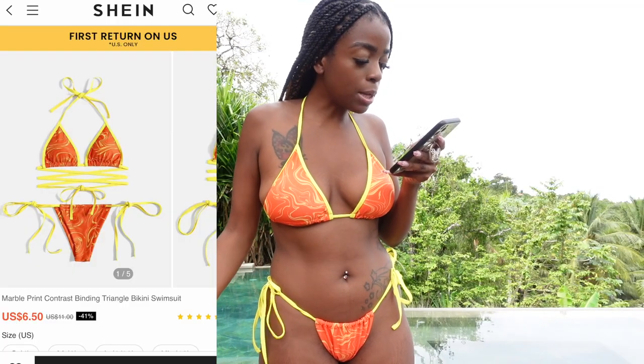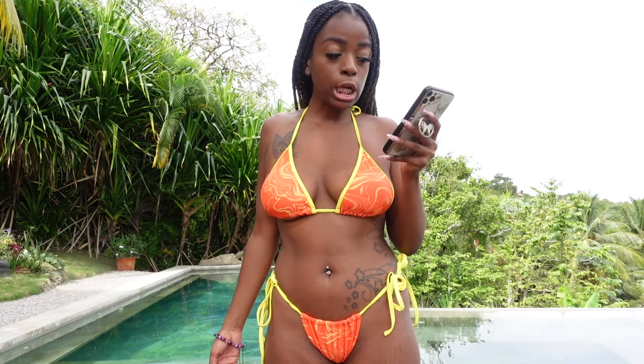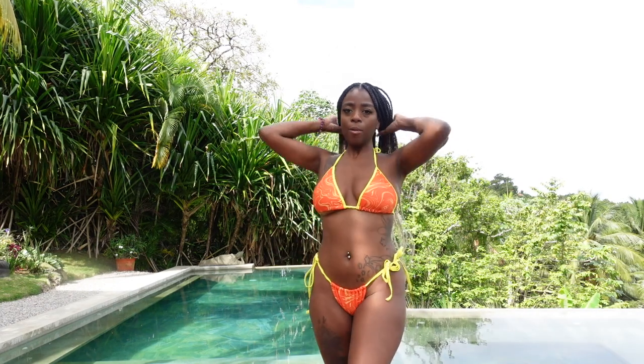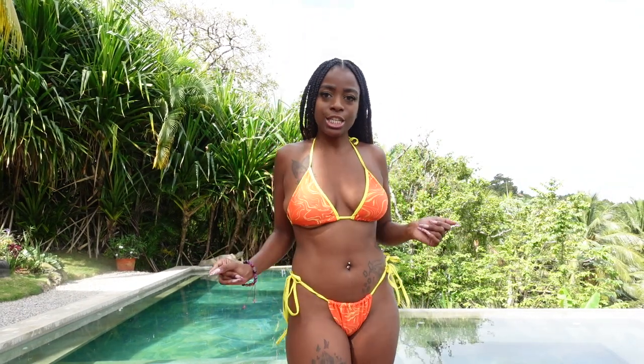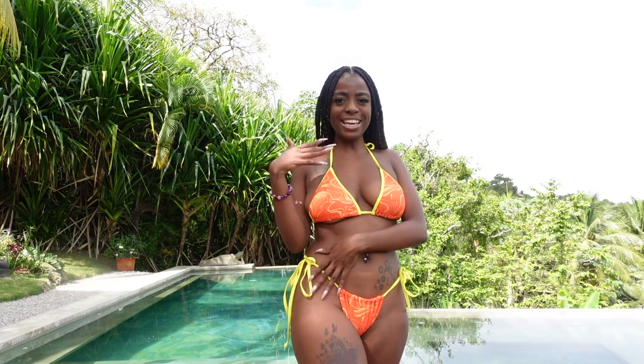This bikini is the marble print contrast binding triangle bikini swimsuit. It's marble orange — when the sun comes out you got the yellow and the orange. The back is cheeky — if you don't have TikTok you wouldn't know.